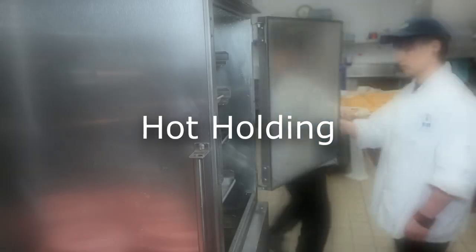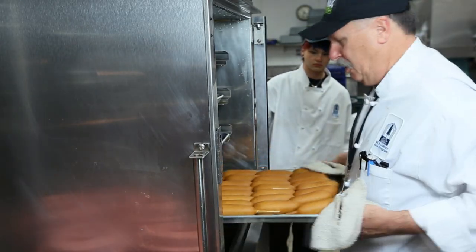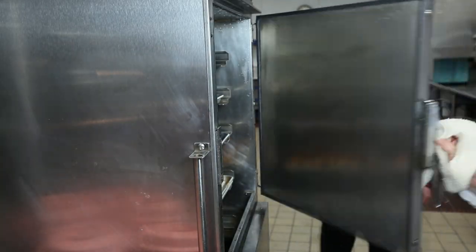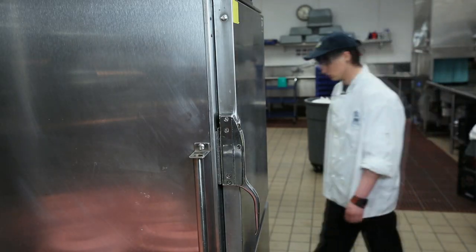Keeping hot foods hot, also known as hot holding, is important because cooking in itself does not kill all bacteria. Bacteria resumes growth if foods are allowed to drop into the temperature danger zone.